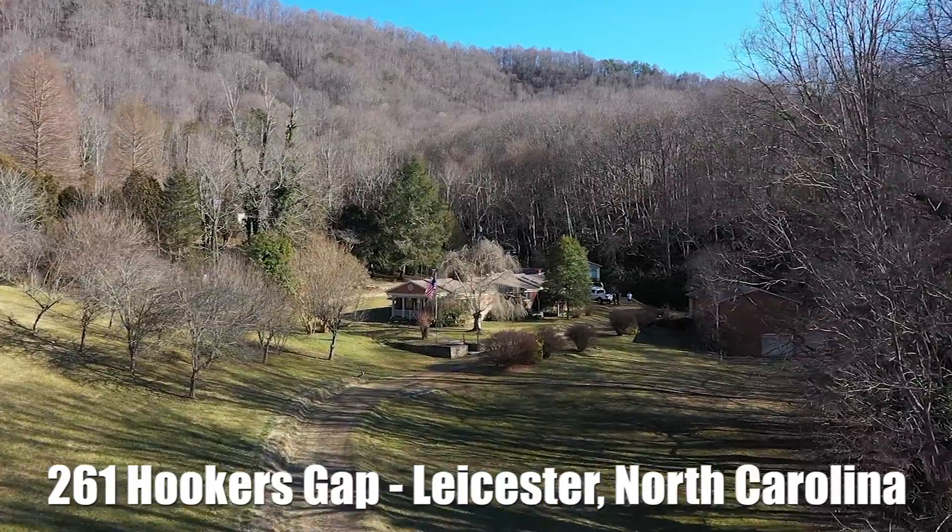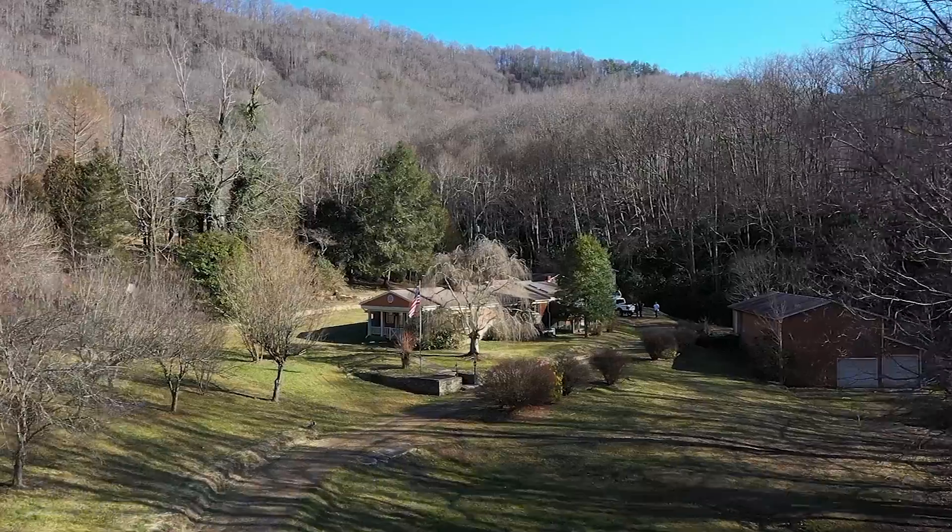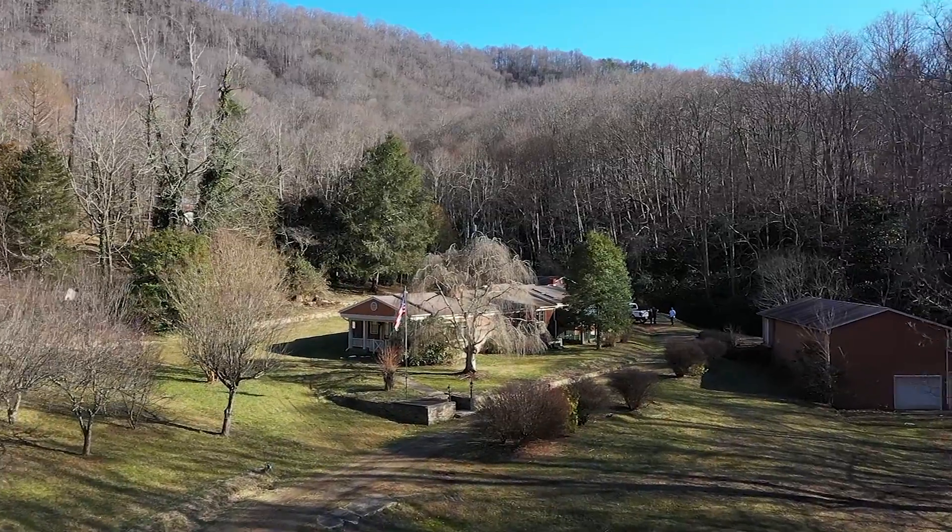From fruit trees to acreage to even your own covered bridge and stream, 261 Hooker's Gap offers you the best in country living.